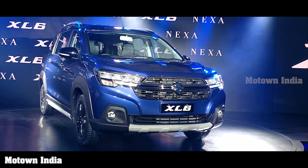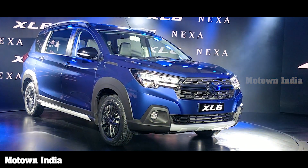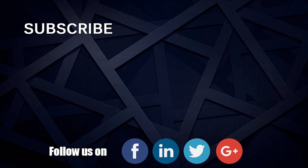We shall be driving the vehicle in the next few days, so stay tuned and watch this space as we shall be bringing you our first drive experience and impressions of the new XL6.